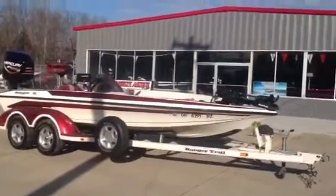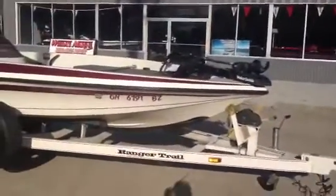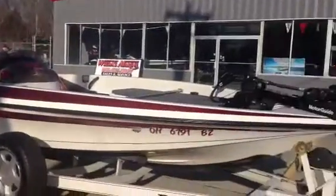Hello folks, Weta's Marine here, checking out one of our beautiful trades. This one here, we got a '99 Ranger R91. Man, this thing is nice.